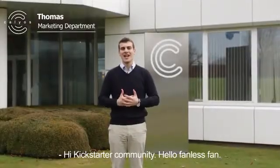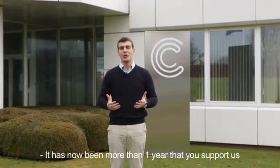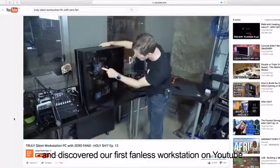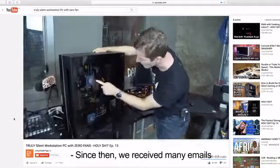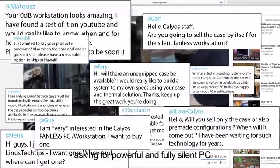Hi Kickstarter community! Hello Funless Fan! It has now been more than one year that you supported us and discovered our first fanless workstation on YouTube. Since then, we received many emails asking for a powerful and fully silent PC.